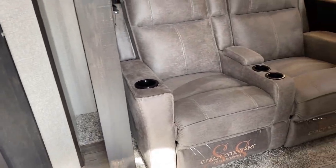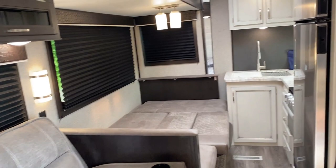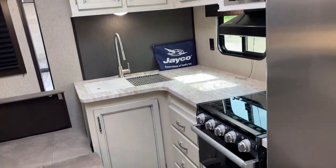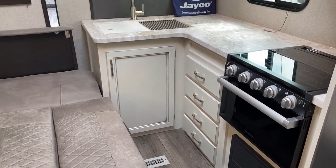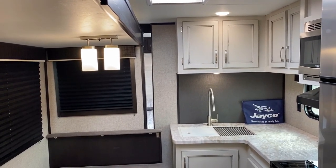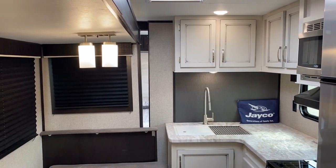And where they really nailed this one: you can totally get to the refrigerator, you can get to things like your drawer space. So if you do need to do an overnighter in a parking lot and you can't deploy the slide-out, but you've got to feed the kids in the morning, you can get them a bowl of cereal and get them rolling.